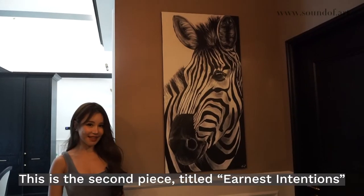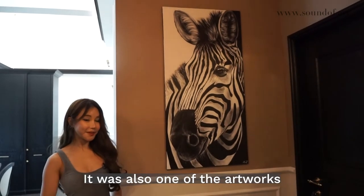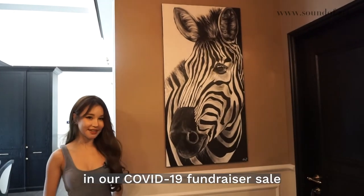This is the second piece, titled 'Earnest Intentions.' It was also one of the artworks in our COVID-19 fundraiser sale.